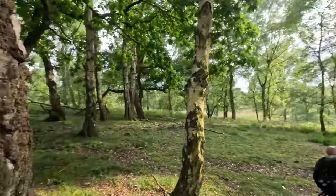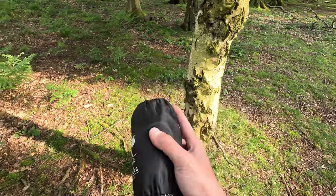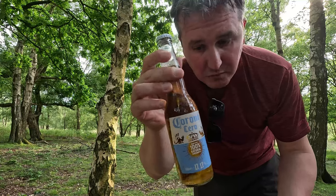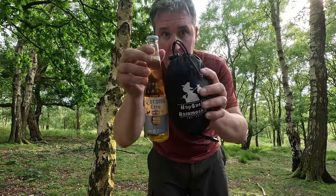I am actually in a different hammock tonight. That's my hand for size reference — normal 330 ml bottle of beer — and that's the hammock.